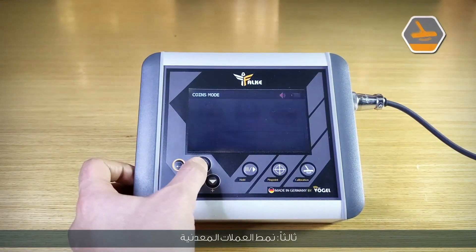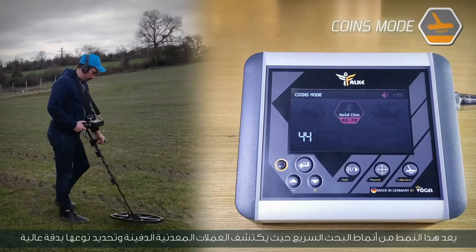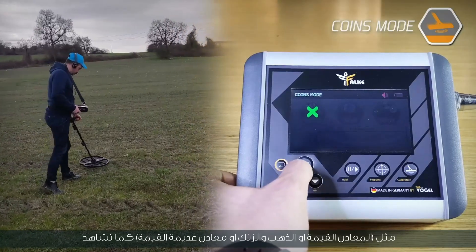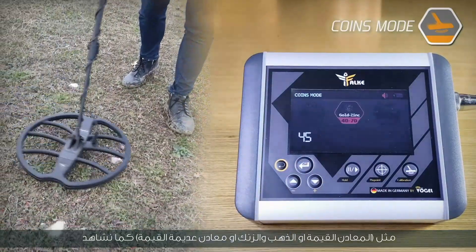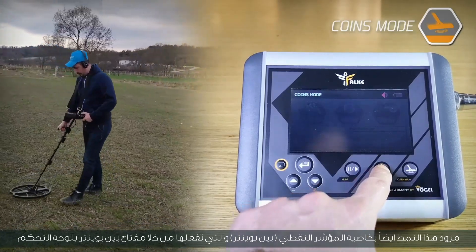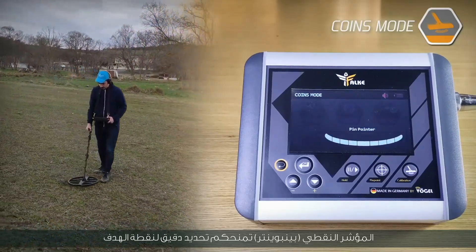Third, coins mode. This is a quick search pattern that detects buried coins and determines their type with high accuracy. Through it, you can operate or exclude a certain type of metal on demand, such as valuable metals, gold, zinc, or worthless metals. This mode is also equipped with a pinpointer feature, activated through the pinpoint keys on the keypad, which gives you accurate identification of the target point.